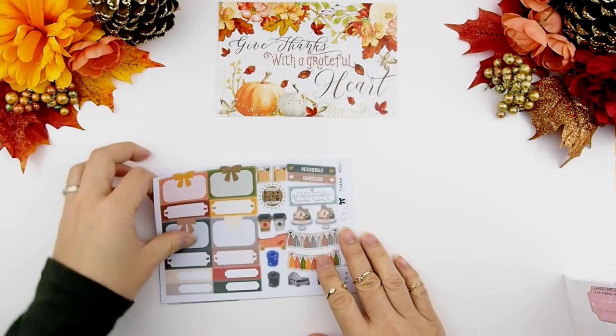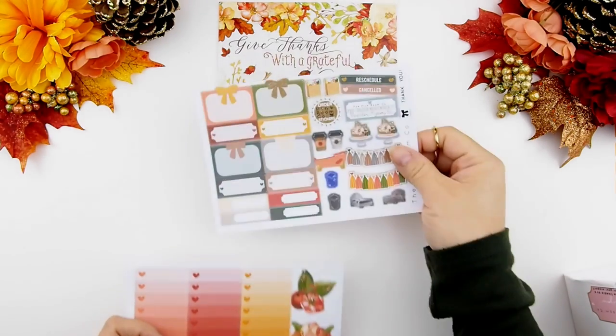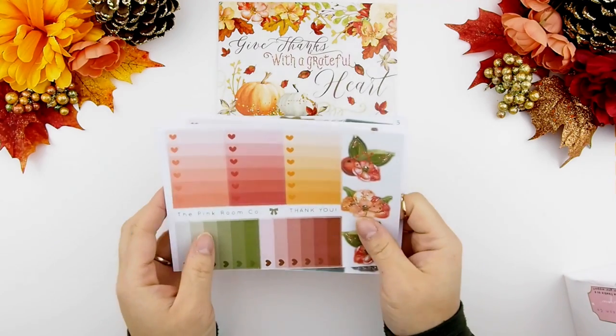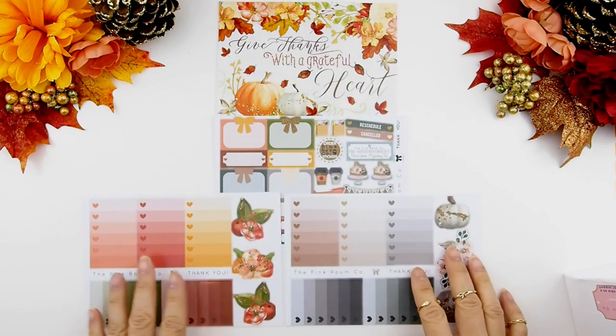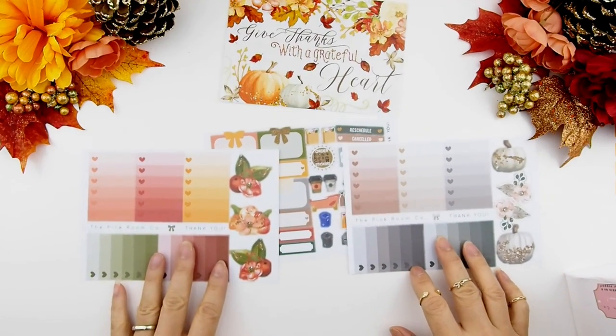Before we start, I just want to mention that the kits I am showing you right here are the Happy Planner glossy kits. I do strongly, strongly recommend you guys get the glossy instead of the mattes because the printer prints out very gorgeously on glossy paper and the quality is amazing.